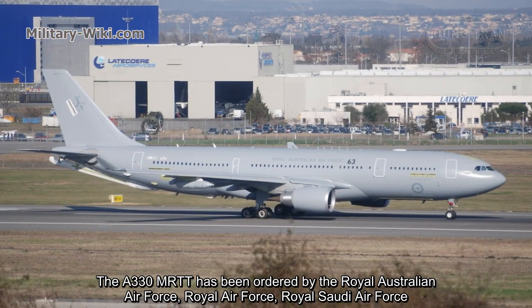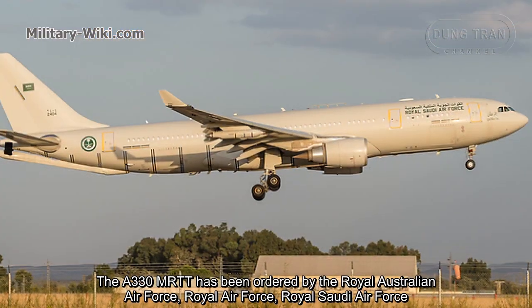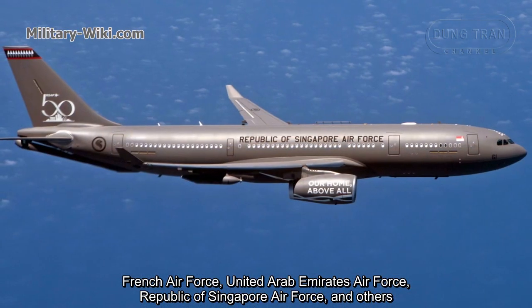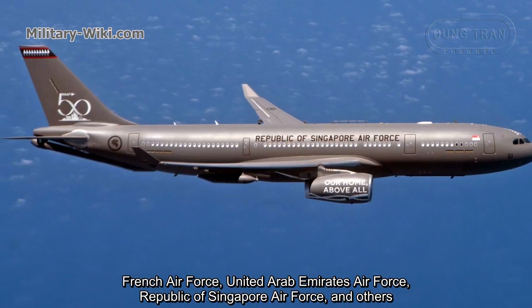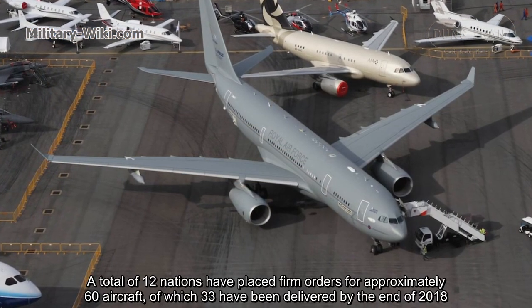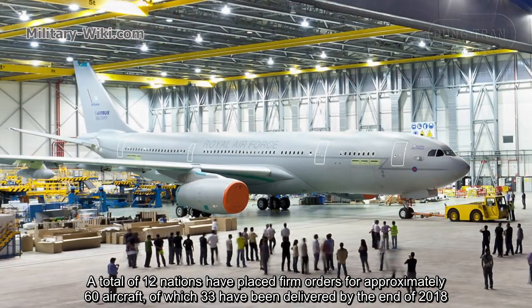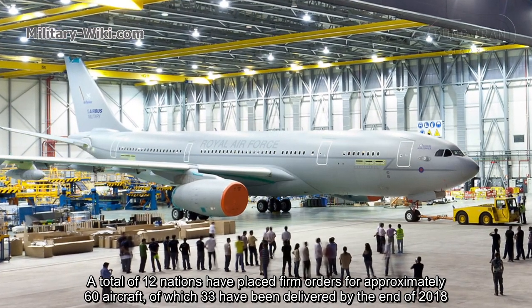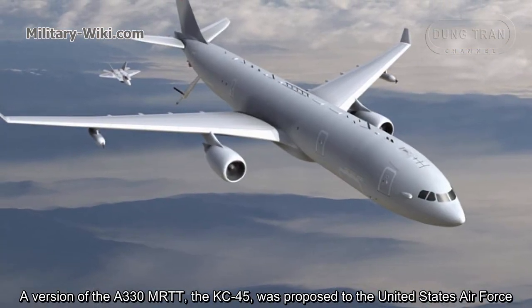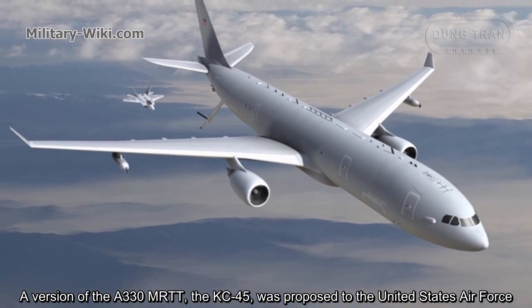The A330 MRTT has been ordered by the Royal Australian Air Force, Royal Air Force, Royal Saudi Air Force, French Air Force, United Arab Emirates Air Force, Republic of Singapore Air Force, and others. A total of 12 nations have placed firm orders for approximately 60 aircraft, of which 33 had been delivered by the end of 2018. A version of the A330 MRTT, designated the KC-45, was also proposed to the United States Air Force.